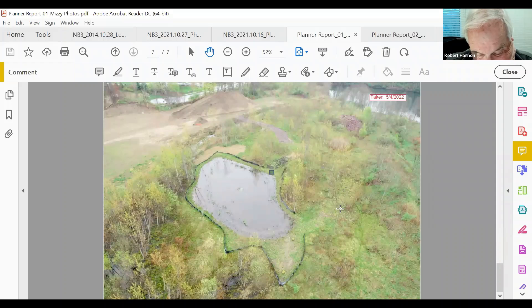The chair asks for a motion to approve the minutes of the April 20th, 2022 inland wetlands meeting and the site walk minutes of April 30th, 2022. A motion and second are made. All in favor say aye; none opposed or abstaining. The wetlands portion of the meeting closes at 7:40 PM.